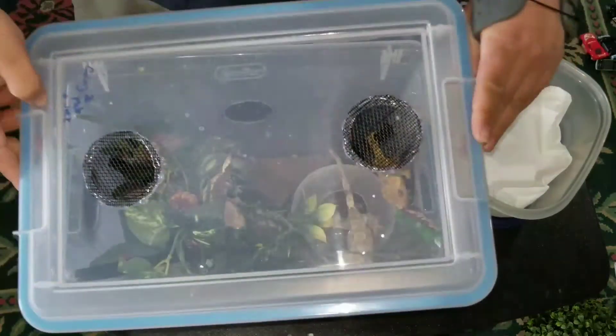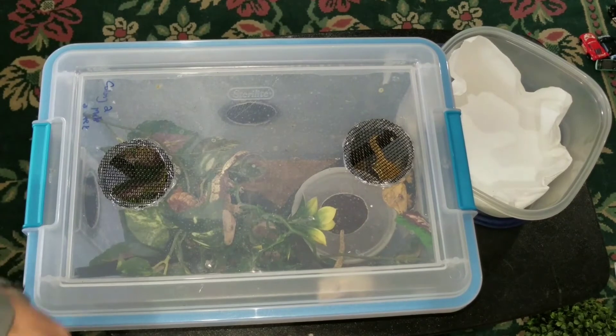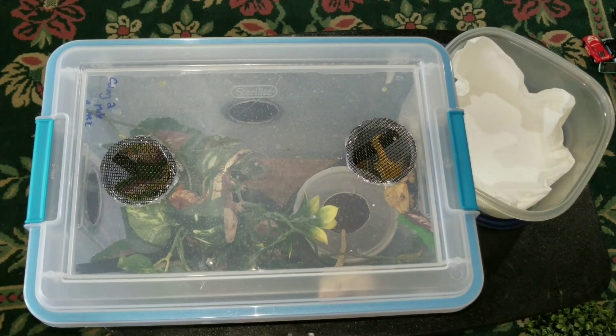Alright. I got the bigger tubs coming in the mail, so they'll get the bigger ones. Thanks for watching. Peace. Thanks, guys.